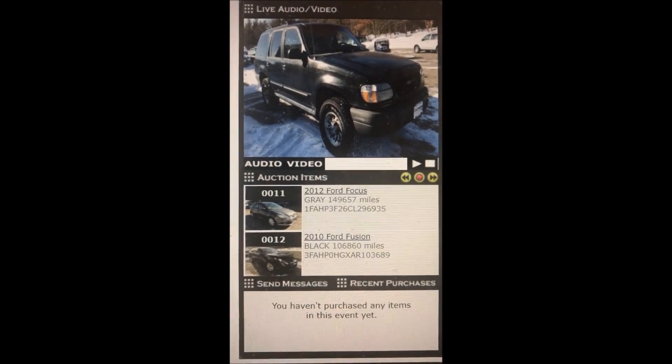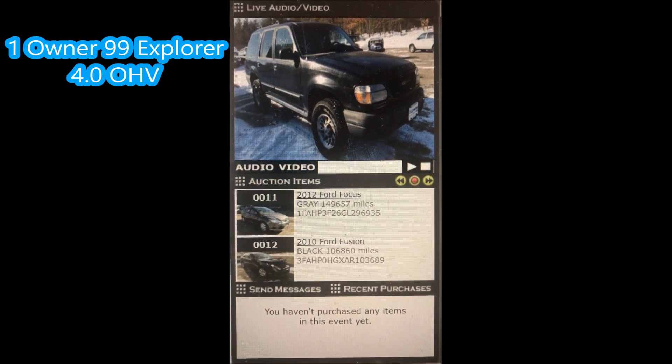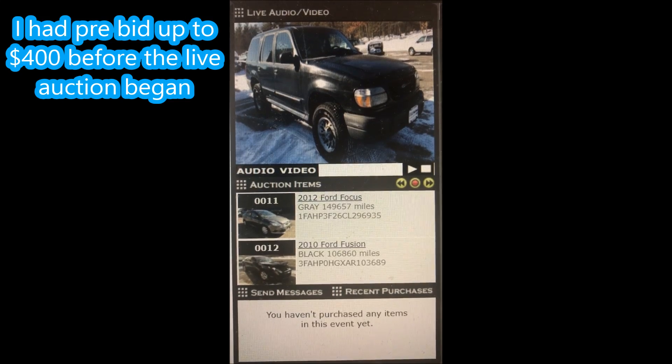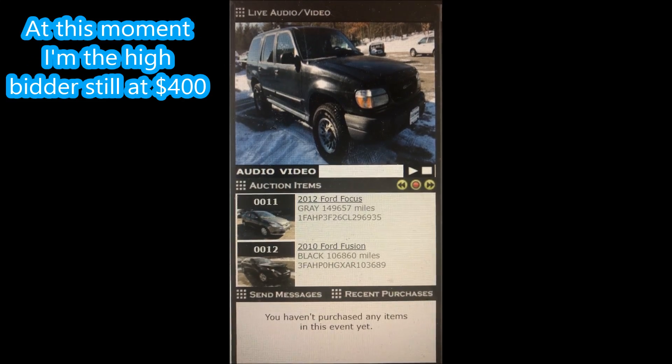Give me $500. Good-looking Explorer truck here. Give me low, low, low miles. One owner. About to close. Four-wheel drive.